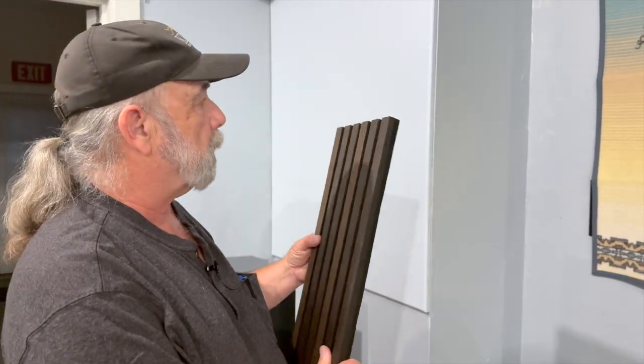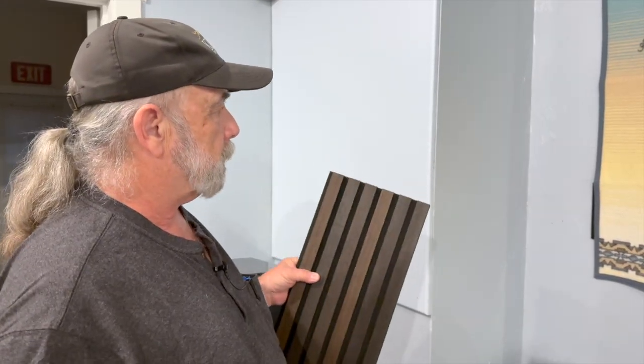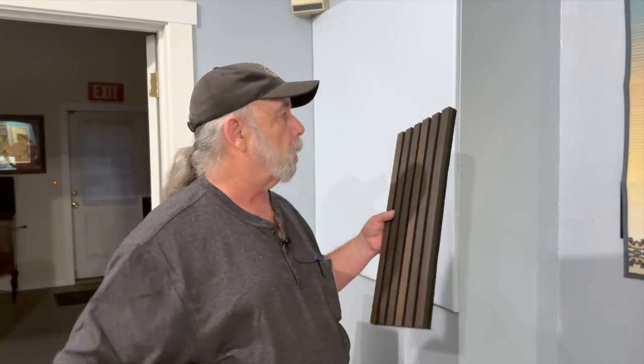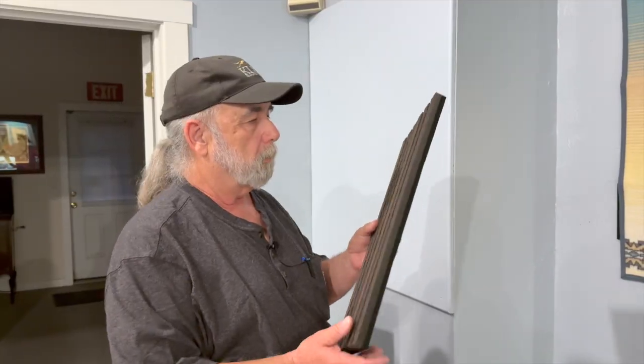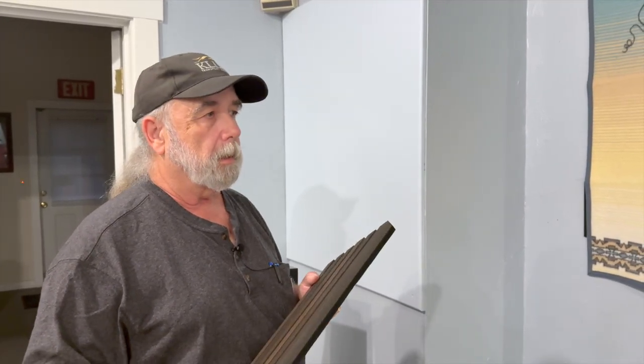We'll talk with these folks at MSI — it's a very interesting product — but there are a fair number of knockoffs out there and videos where an entire wall is done, basically like business paneling. Once you put something up and glue it, you're kind of stuck with the results. So before you haul off and do something like that, talk with people who know what they're doing and why they're doing it when it comes to acoustical treatment.